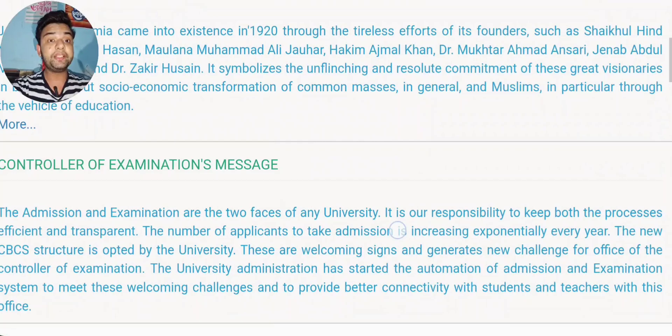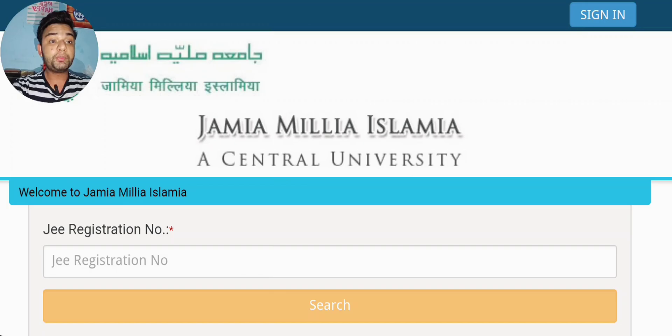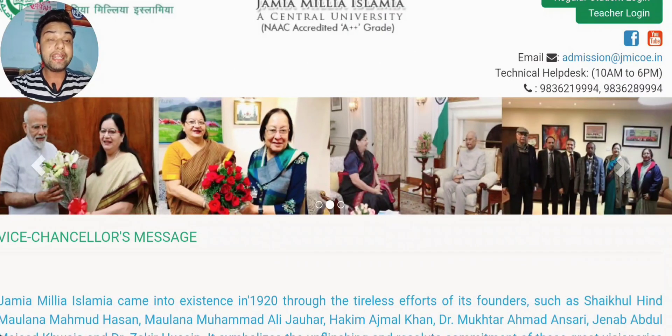Now, the process to register: simply visit the official website jmicoe.in, then you can see the latest notice — click on 'Click here to apply for BTEC NRI.' Simply tap on it. You have to put your JEE registration number — JEE is compulsory for BTEC in JMI. Put your JEE registration number and tap on the search button. If you are eligible, all your details will be shown on the display, like your name, your parents' name, etc. After that, you will see a print button — simply print and download in PDF format. If you are unable to download, just take a screenshot, that is enough. Then wait for the result.